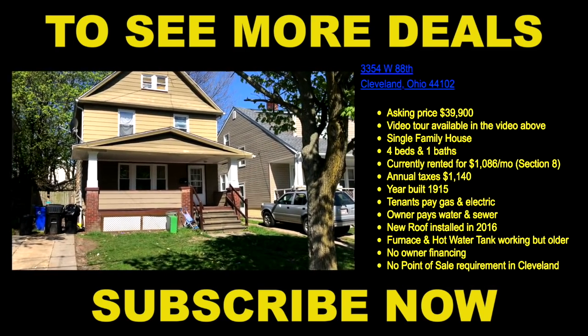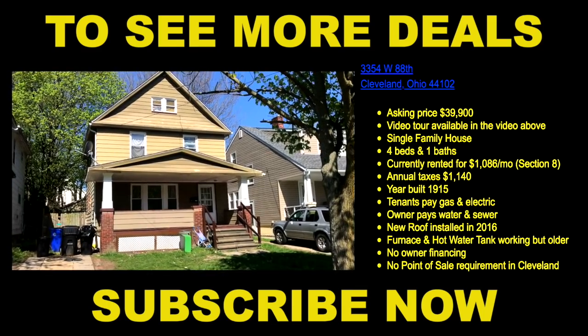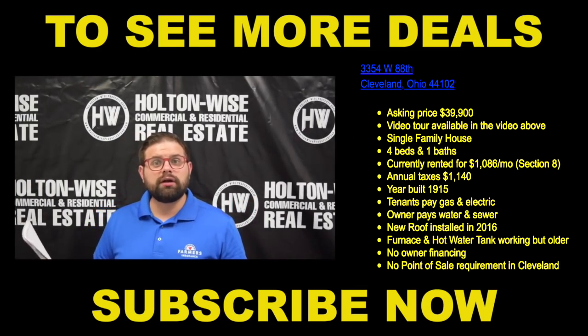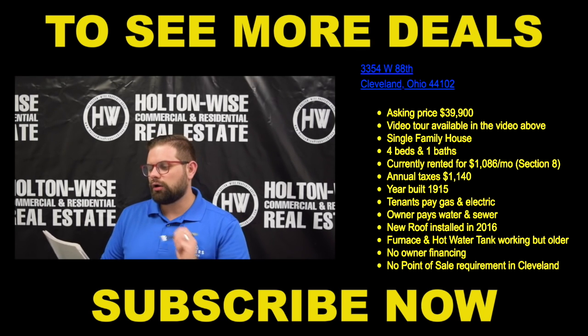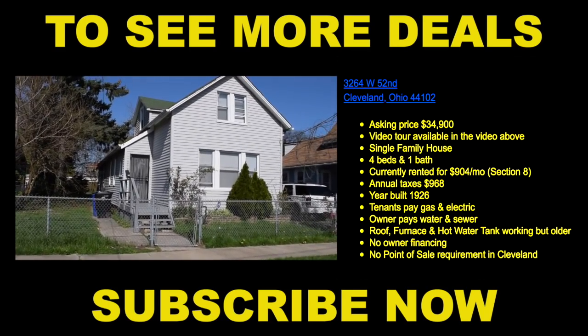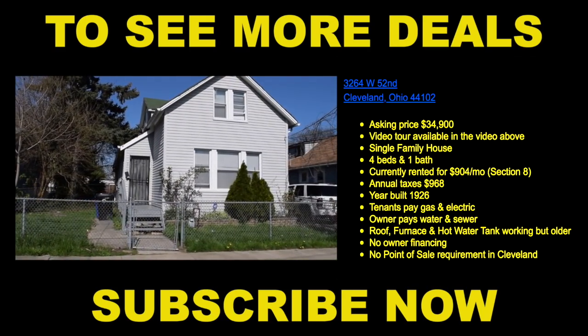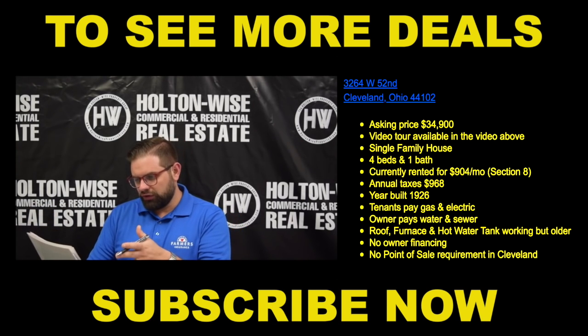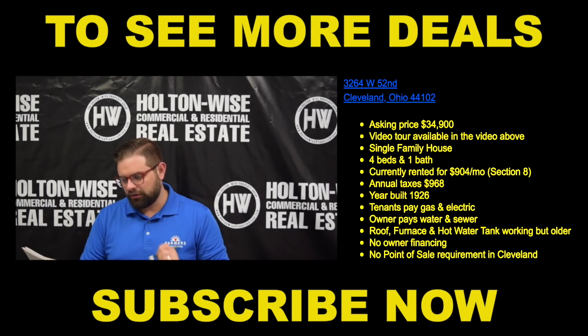3354 West 88th is priced at $39,900. That one's got four beds, one bath, also rented to someone on Section 8 — we're currently getting $1,086 a month. 3264 West 52nd is priced at $34,900, four beds, one bath, currently rented to a Section 8 tenant for $904 a month.